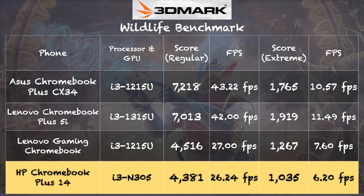On the 3DMark Wildlife gaming benchmark we got a score of 4,381 on the regular version and 1,035 on the extreme version. This is where the N305 processor differs from other i3s we've tested — the other Chromebook Plus devices at the top of the chart do much better graphically because they have a more robust processor architecture. Even though they're all i3s, they are very different architecturally. In day-to-day use they perform close to each other, but graphically this i3 is not as powerful as prior-generation i3s.